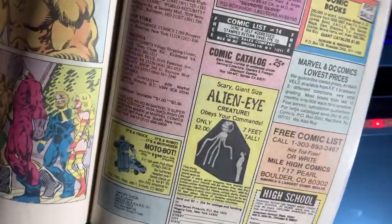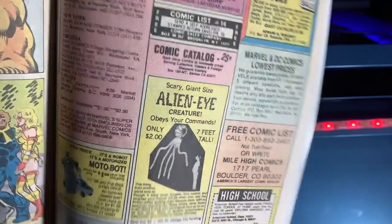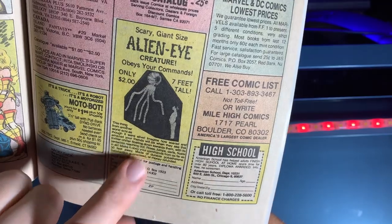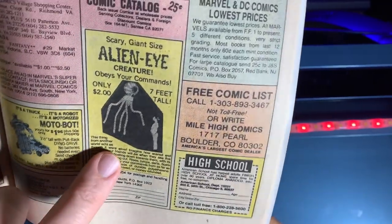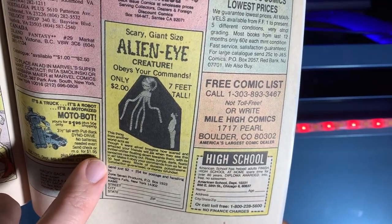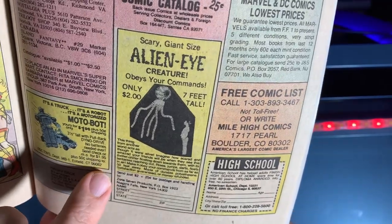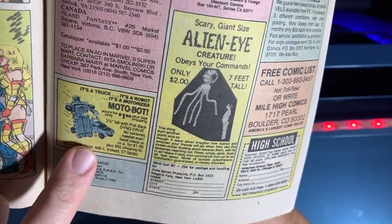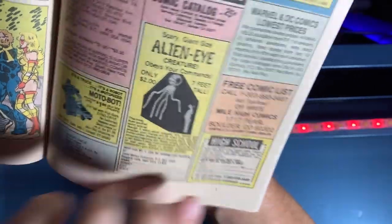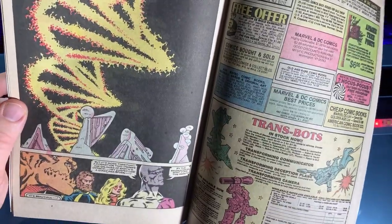But I'm going to stop the plot right there because what really steals the show here are the advertisements in Micronauts issue five. 'Scary giant alien eye creature obeys your commands — only two dollars, it's seven feet tall.' That is a creepy advertisement. 'This thing from another world acts as though it were alive.' I'm already concerned.